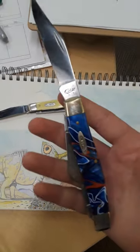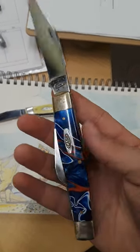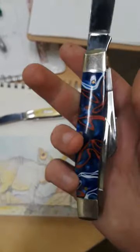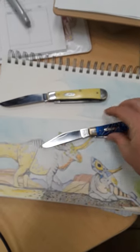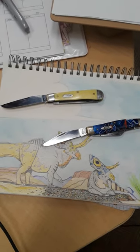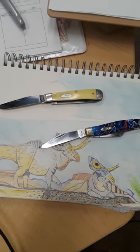Yesterday I posted a video about this knife here. This is a Case Stockman with the Patriotic Kieranite Scales, which is pretty gorgeous. And I mentioned in that video that Case knives are kind of a legendary brand, and they're definitely heirloom quality pieces.